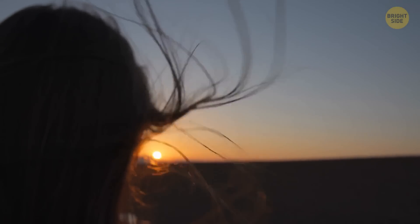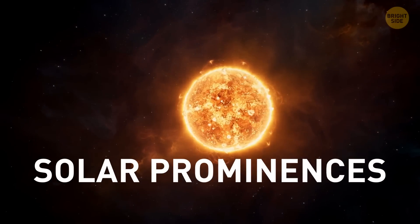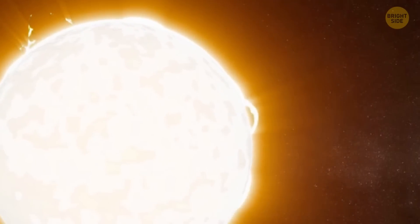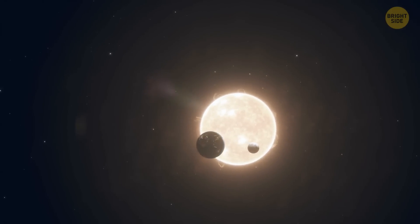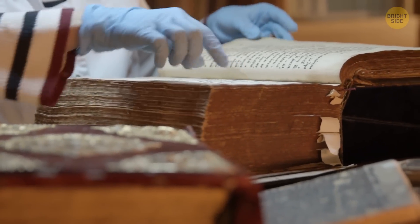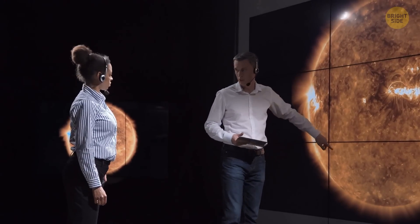If we were looking for an analogy to the Sun's hairs, the best candidate would be solar prominences. These large, bright plasma loops arise from the Sun's surface and stretch for thousands of miles into space. Their lifespan varies from days to several months. It's one of the most common events in this region. Although the first detailed description of solar prominence dates to the 14th century, modern scientists are still researching how and why they're formed.